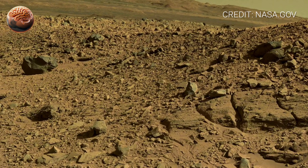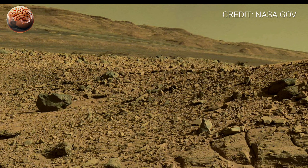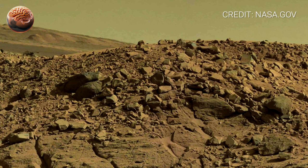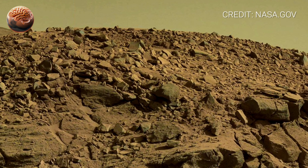As the camera slowly turns, the rocky terrain stretches in every direction. Jagged stones, scattered boulders, and cracked patches of soil create a scene that feels both harsh and incredibly beautiful. In the distance, layered hills rise like giant pages in a history book.